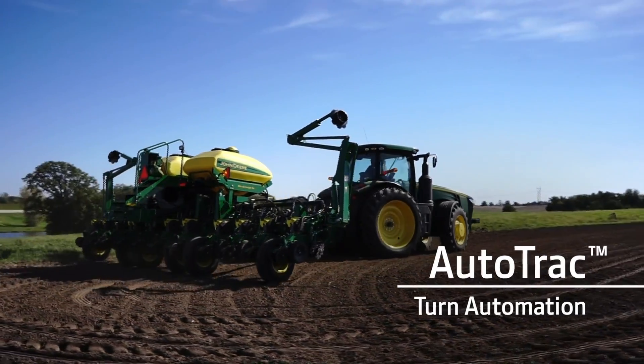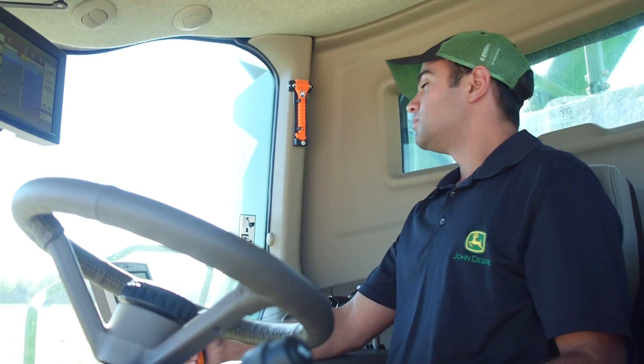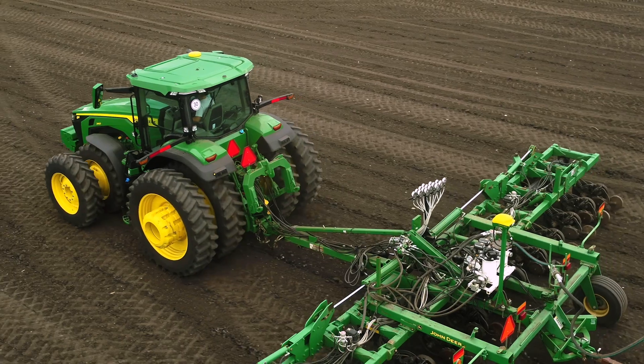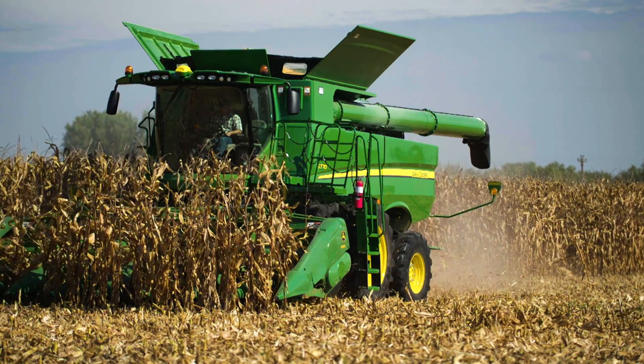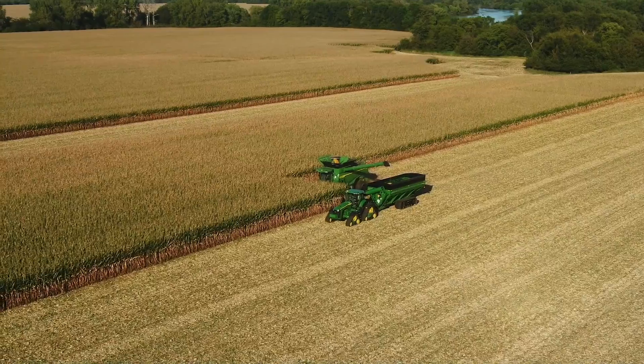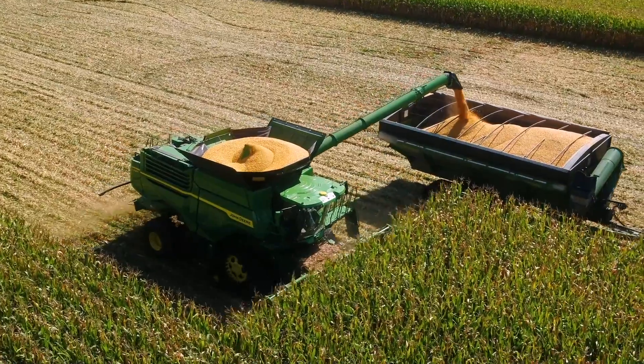AutoTrack turn automation takes the work out of headland turns during planting or tillage, letting you focus more on job quality and less on steering. At harvest, Machine Sync helps maintain combine efficiency by automating unloading on the go while reducing the risk of equipment collision.